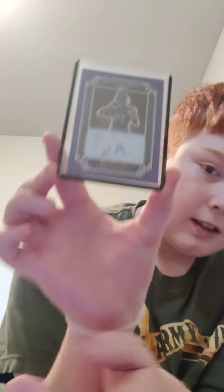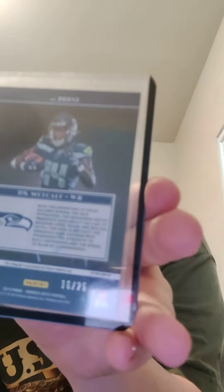Next up is a 2019 Chronicles Timeless Treasures DK Metcalf auto patch numbered to 25, this is number 8 of 25 — a nice cool card that I picked up for like 20 bucks, which isn't bad. Then I have this Optic Purple Stars Metcalf Elite Series Rookies — it's so shiny you can see the reflection — and that one is 16 of 25, a cool one I really like.